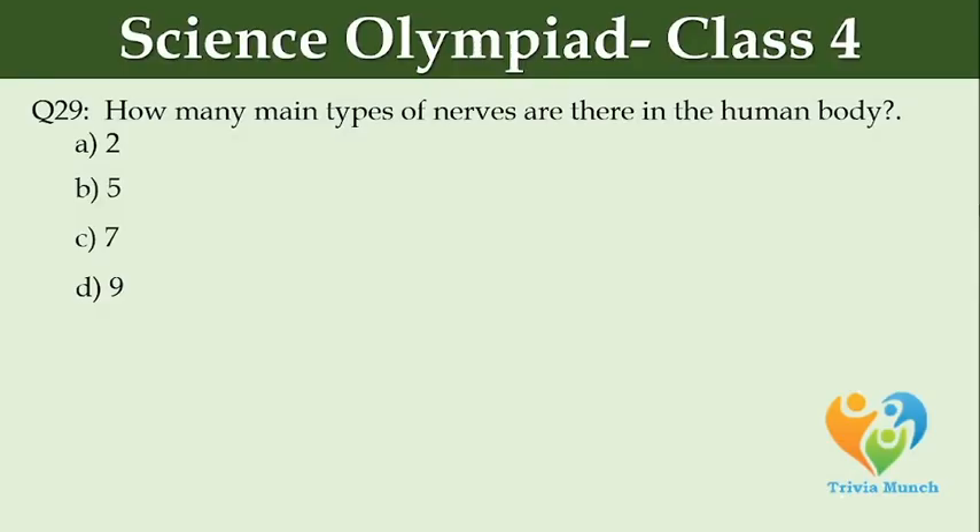How many main types of nerves are there in the human body? Option A: 2. Option B: 5. Option C: 7. Option D: 9.